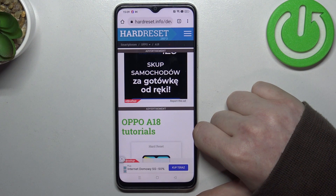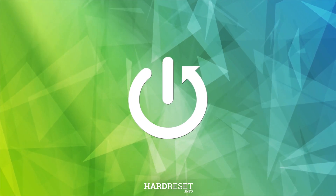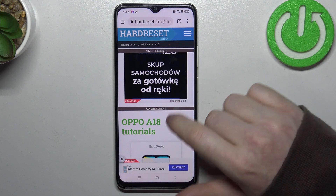Hello, in this video we're gonna check if there's a Gorilla Glass screen protection on Oppo A18. To do this we'll need to visit our website, hardreset.info, locate this device and then scroll down.